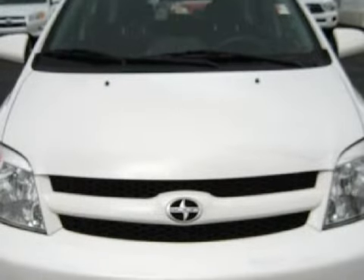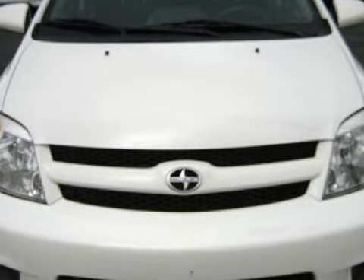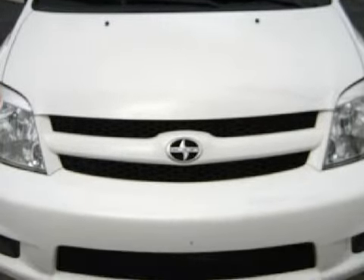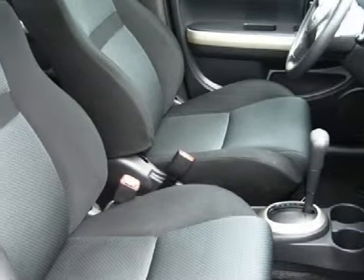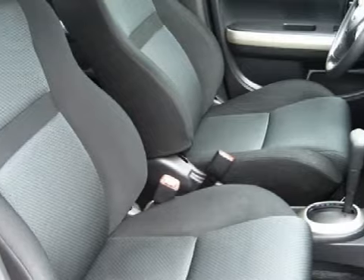Carfax estimates that this vehicle has had one owner, and for your comfort this hatchback has a cargo area light and air conditioning, and it also qualifies for the Carfax buyback guarantee.